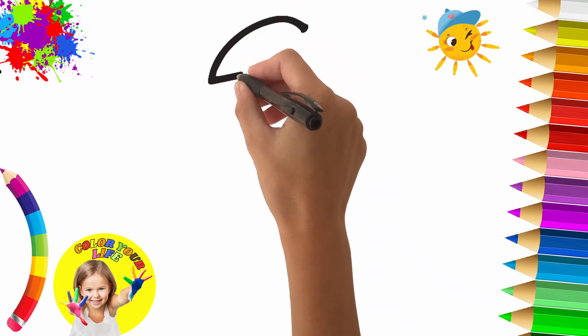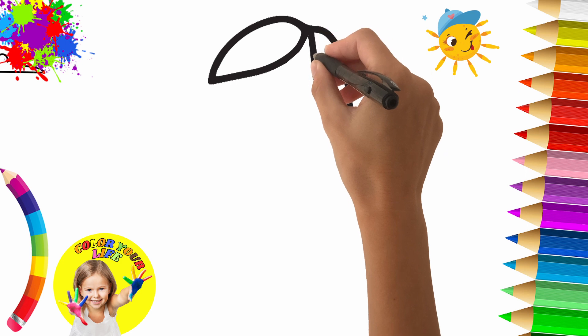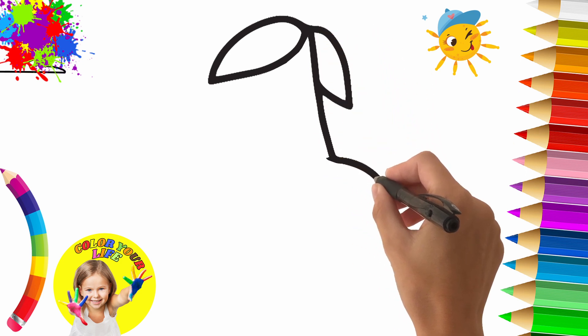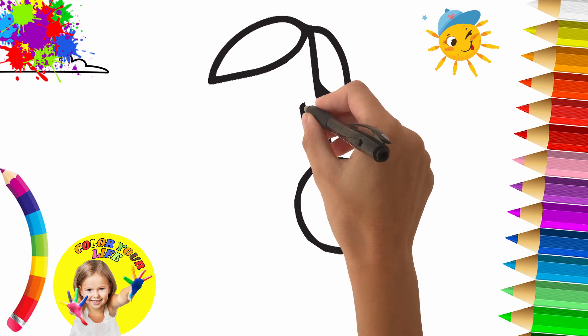Hi guys! I am Joy! Welcome to Color Your Life! The channel dedicated for children to learn how to draw and color.